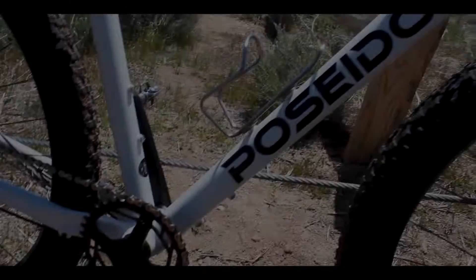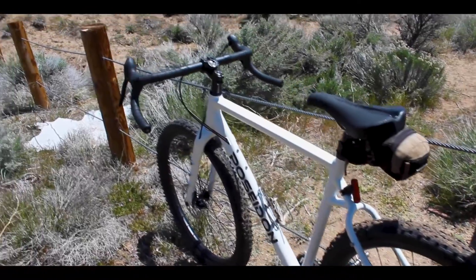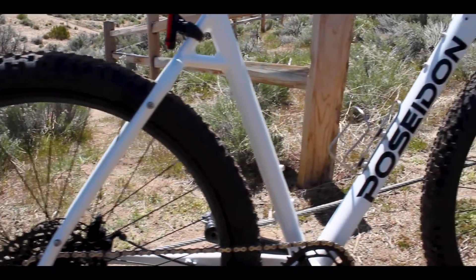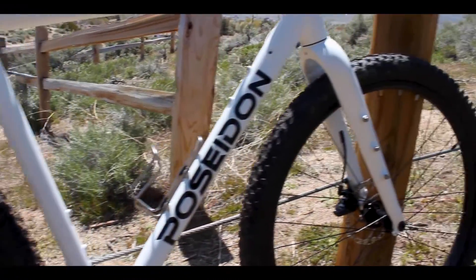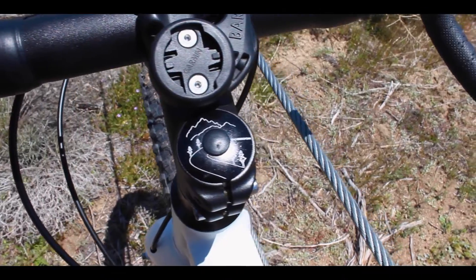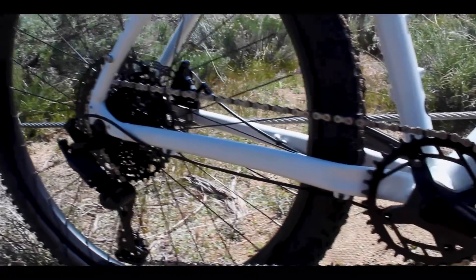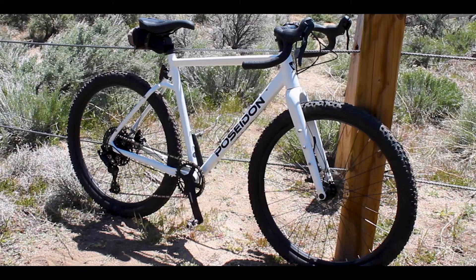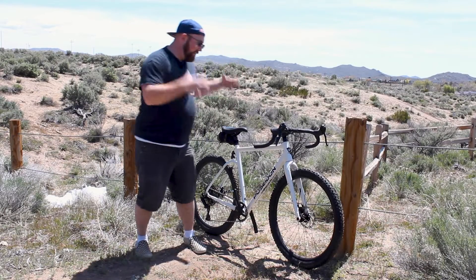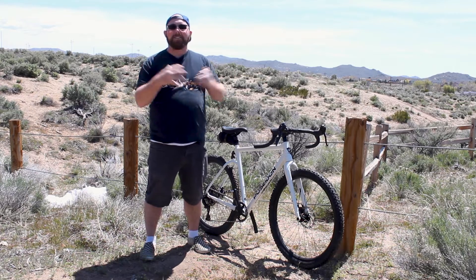So what bike did I get? I got the Poseidon Redwood. So here it is — my new Poseidon Redwood.